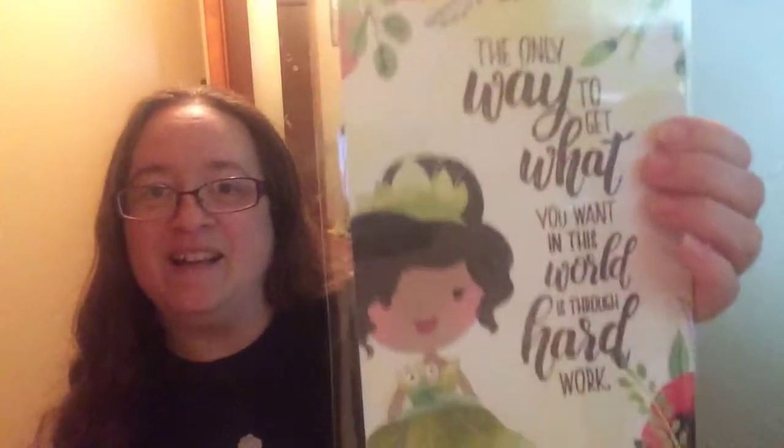And then this wonderful print of Princess Jasmine. And then we've got Tiana in the back with a little quote: 'The only way to get what you want in this world is through hard work.' And then we've also got a bookmark of Anna, and on the other side it's Pocahontas — and it says 'Sometimes the right path is not the easy one.' Pretty nice quotes there.